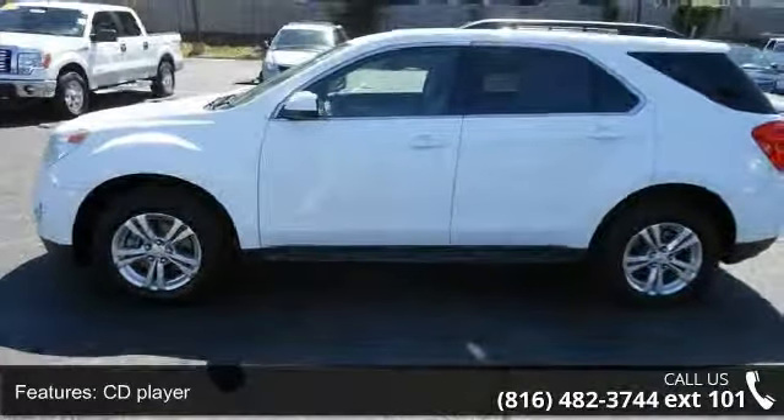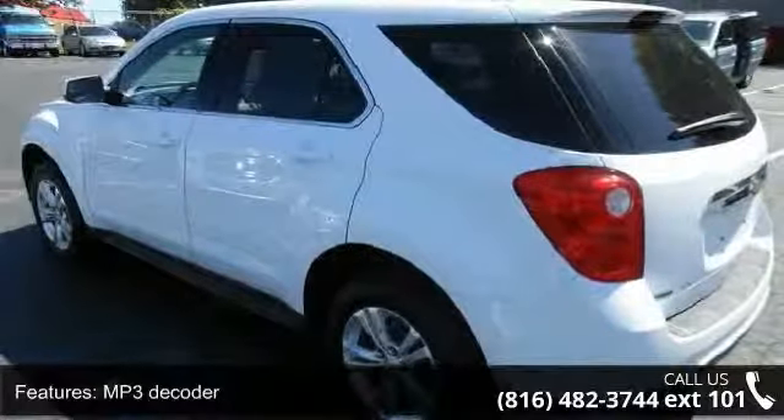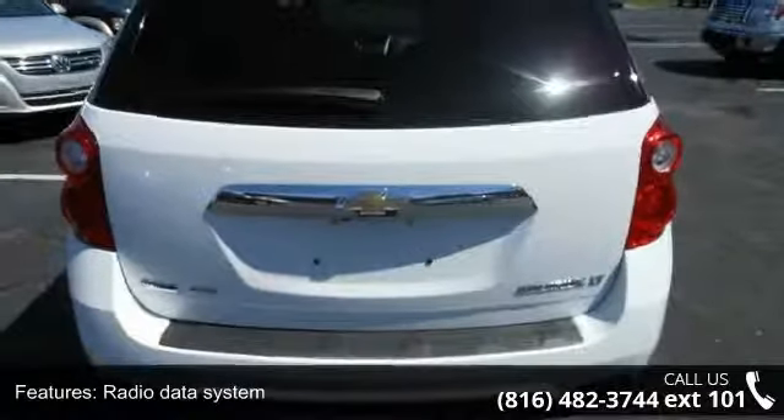ABS brakes, MP3 decoder, remote keyless entry, and steering wheel mounted audio controls. Let us put you in the driver's seat today. Call or click to schedule a test drive.